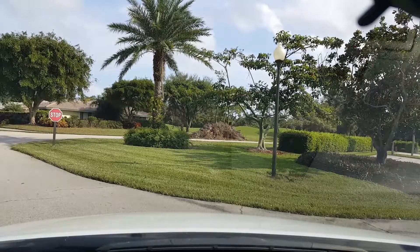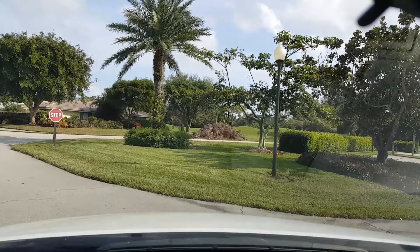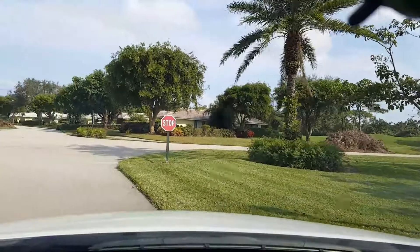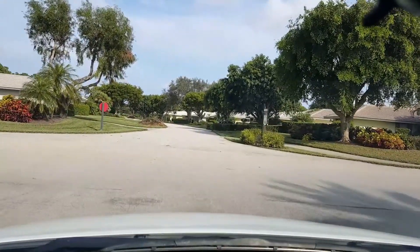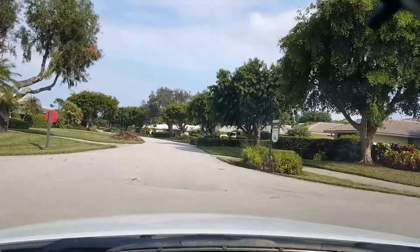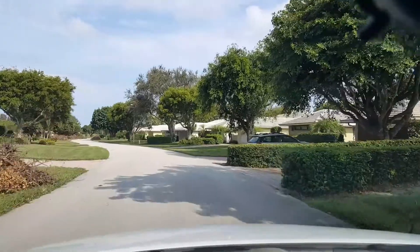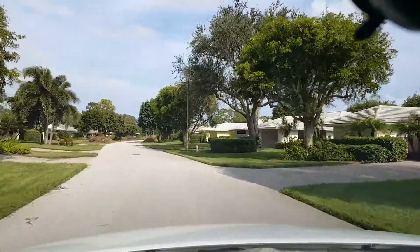I'm going to film one last video so that you can see what an incredible job the people have done here. This is starting out in Bobwhite A. They really have gotten up a lot of debris going down Royal Turn Circle now. It's just incredible how much debris that they have picked up.